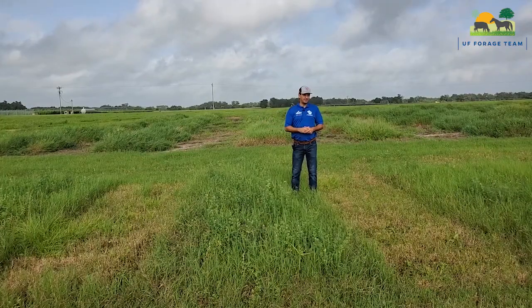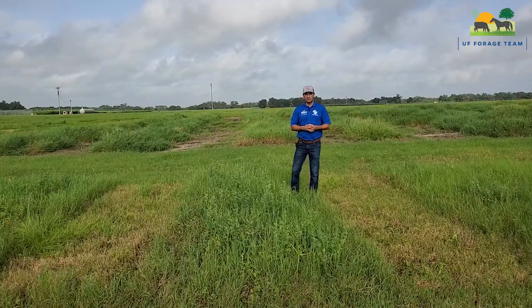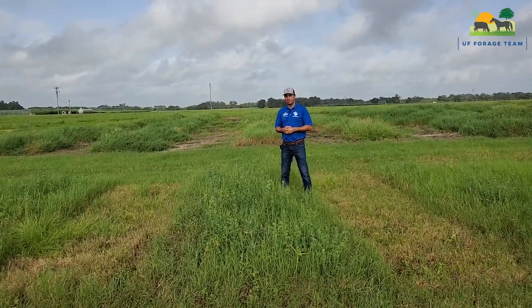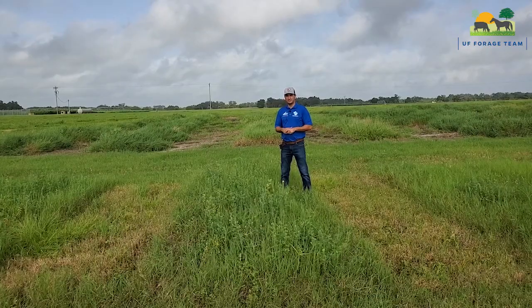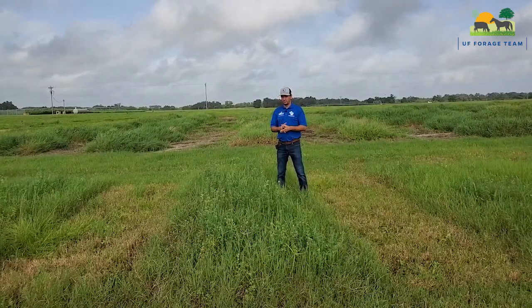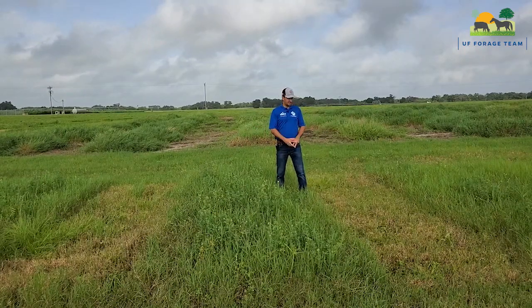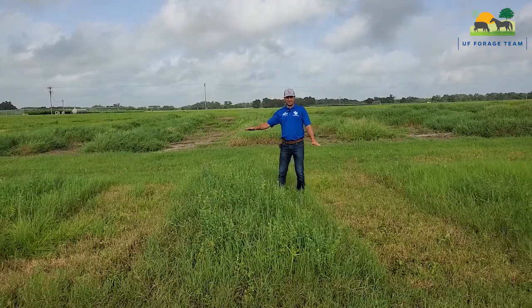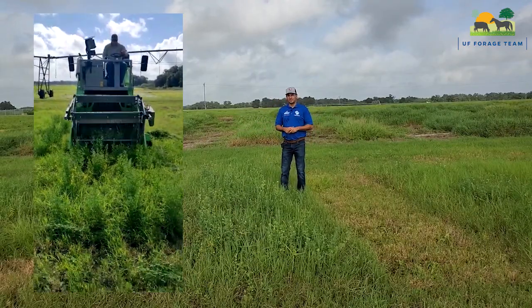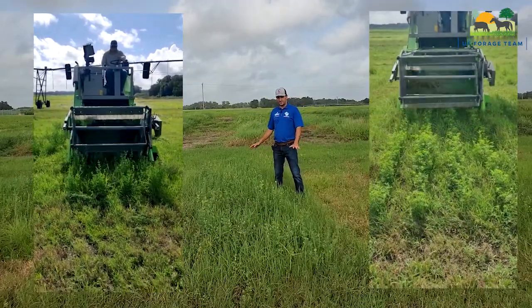We have here Tifton 85 Bermudagrass and two alfalfa varieties — Bulldog 805 and also a new line from our breeding program that hopefully will be released in the upcoming year. We are testing the two varieties and imposing different treatments, particularly looking at mowing height and cutting interval, in order to determine the best management practices to maximize forage production as well as persistence.